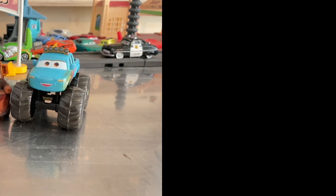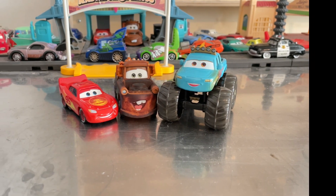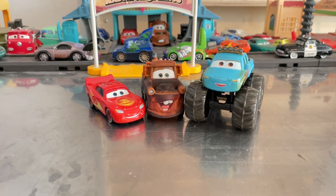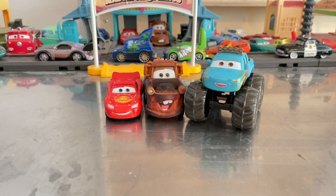Hello everyone, it's day 290! Today we're going to be doing a 3-pack review from Cars on the Road on Amazon, which I got like weeks ago. It arrived about two weeks ago, so today I'm going to review it along with McQueen and Mater variants from Cars on the Road.